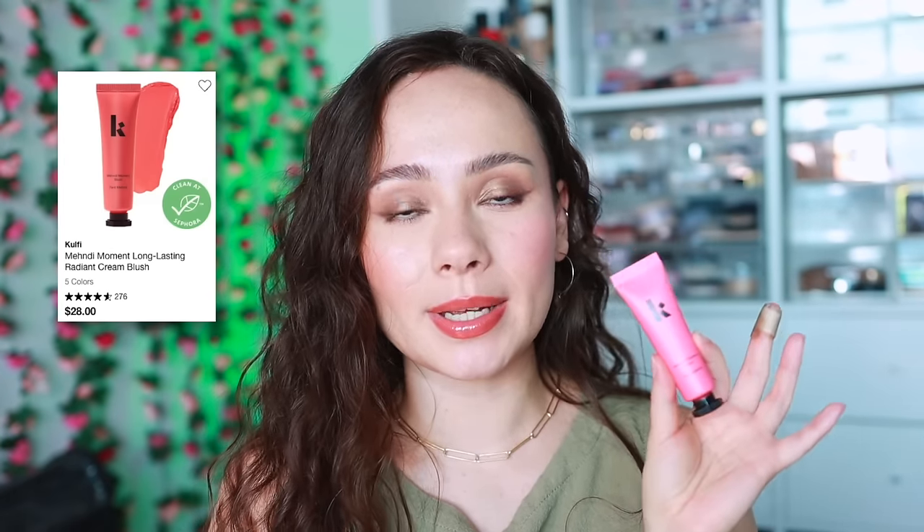I also have this blush from Kofi - the Mendy Moment Blush in the shade Pinky Promise. Unlike a lot of the liquid and cream blushes right now, this one does not have a dewy finish - it's actually quite matte. So if you have oily skin and you're looking for a cream or liquid blush, this might be a good one because it can suck up a little bit of those oils. Very pretty color, nice level of pigmentation, and easy to work with. This is a solid formula - I like this, and it's special because it's great for oily skin.